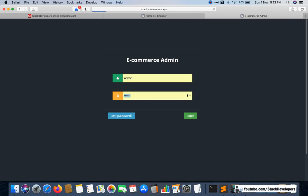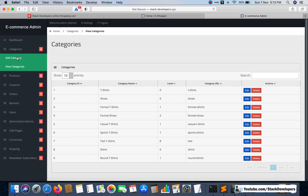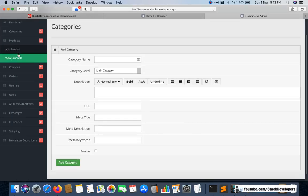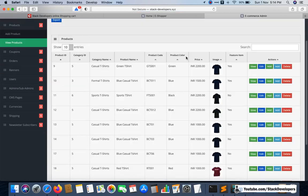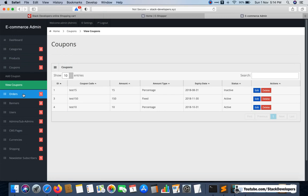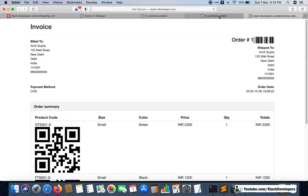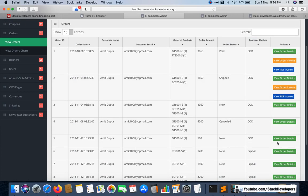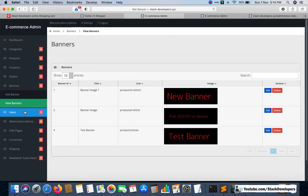Let me show you the admin panel. Emails also go out automatically. In the admin panel you get the categories module where you can add categories, the product module, the add product form, and the view products page. There is also a coupon module — you can add coupons. All orders come in the orders module, you can see order details, order invoices with barcodes, and PDF invoices.